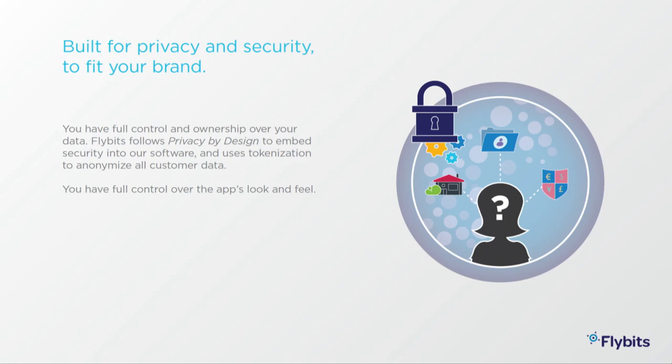FlyBits is really built with privacy and security in mind, and to fit your brand. You have total control as an app developer or marketer over the look and feel of the app. Everything is tokenized and anonymized, so there's a very big focus on privacy. The customers we sell to — big enterprises, retail banks, and others — have opt-in policies and are very zealous about privacy and security. We honor that. Thank you for your attention today. Thank you, Peter, for an excellent demo. We'll see you at the booth where we can go much deeper with details. Thanks, everybody.